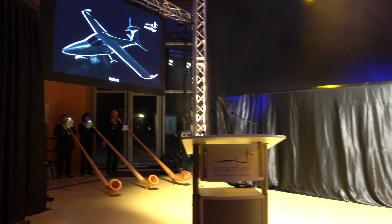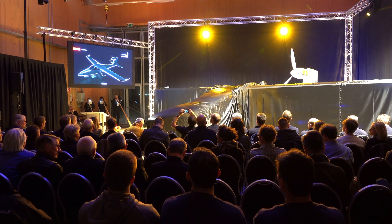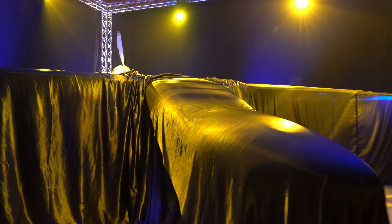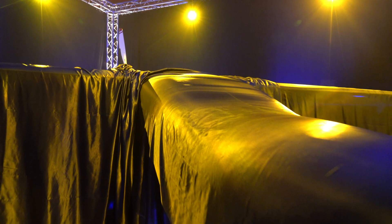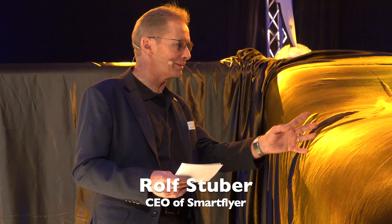Smartflyer, an innovative aviation company based in Grenchen, Switzerland, has unveiled the SF-1 Smartflyer, a pioneering aircraft designed to set new standards in sustainable aviation. Rolf Stuber is the CEO of Smartflyer, and he introduced this revolutionary aircraft.